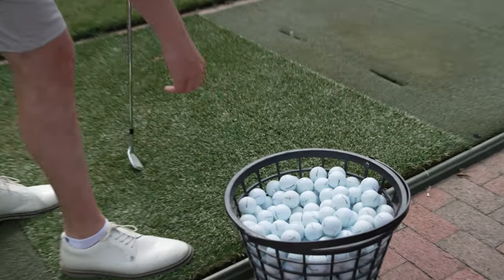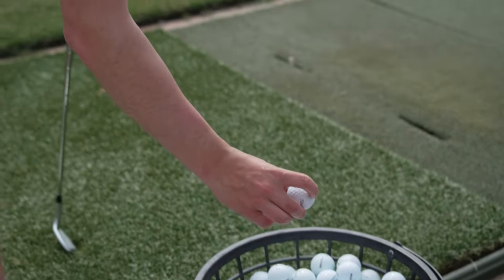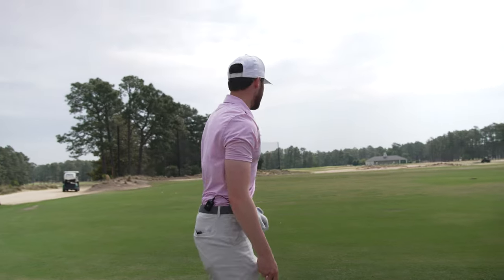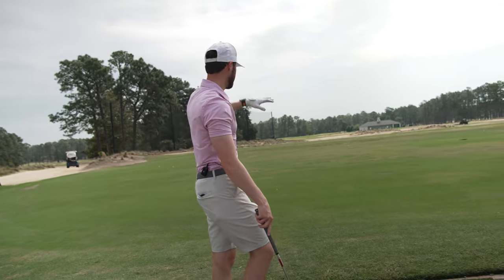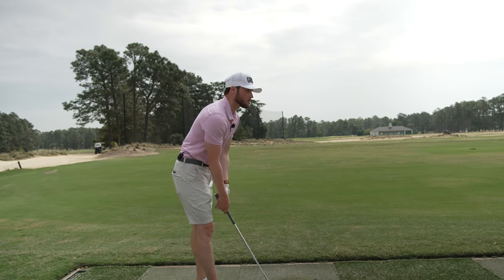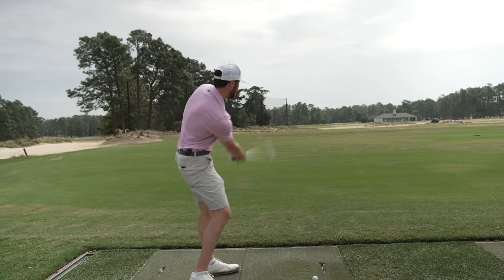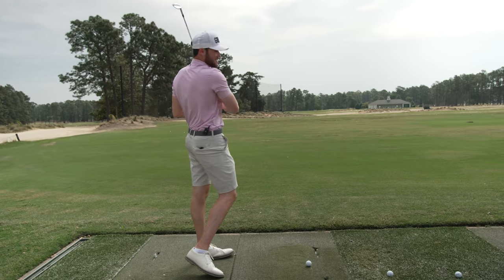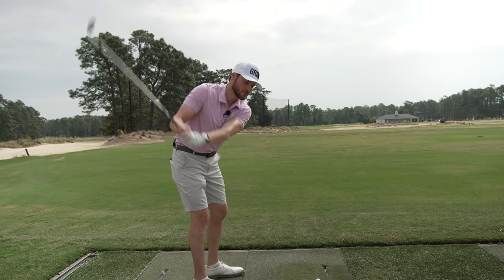Here at Pinehurst, you have Titleist Tour practice balls — a good solid range ball. We're hitting off the mats today, though they do have a lot of grass open. It's a pretty cool range with sand out there, a bunch of targets, and a whole backside as well. We've got to loosen up and make sure we hit the ball well on number two today, because it's not an easy golf course, especially with the US Open next year.